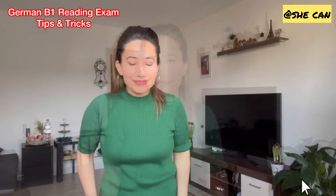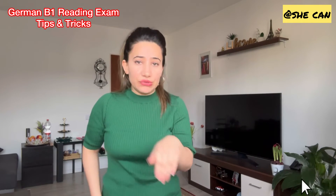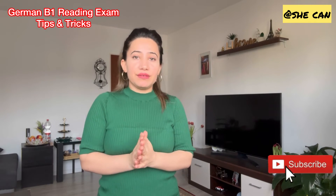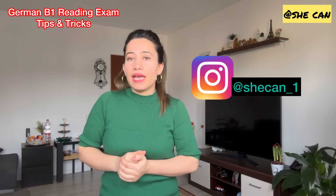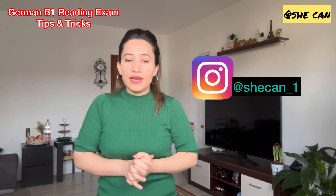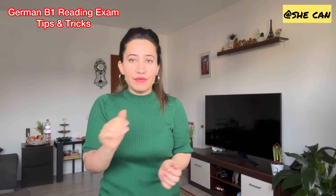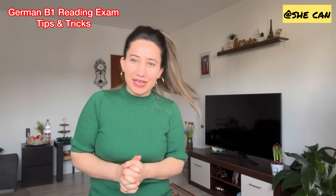Thank you so much for watching. If you have any questions, write them in the comments and I'll get back to you as soon as I can. If you need any materials I've shared in my videos, you can inbox me on Instagram with your email ID and I'll send them to you. Any other feedback or questions are also welcome in the comments or on my Instagram page. See you in my next video!